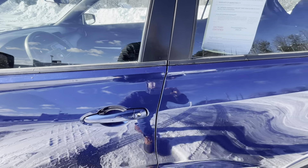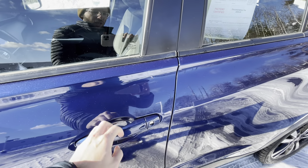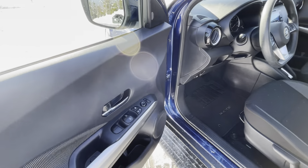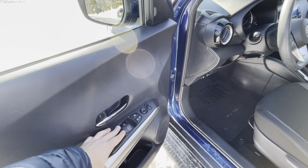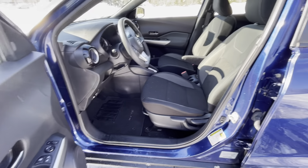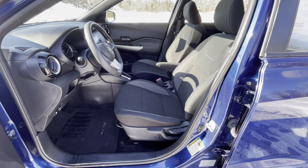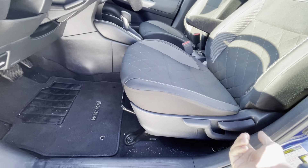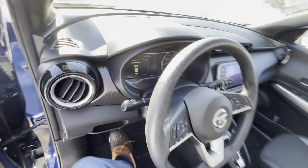You do have keyless entry on both front doors — push to lock and unlock the vehicle. On your driver's side door you do have auto-down front windows as well as power windows and locks. The driver's seat as well as the passenger seat are manual adjustment — you have a pump action here, pump down to go down, pump up to go up.